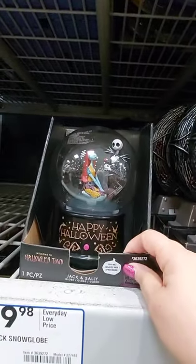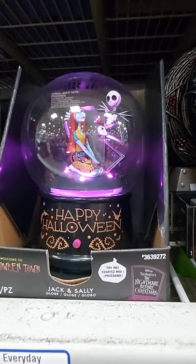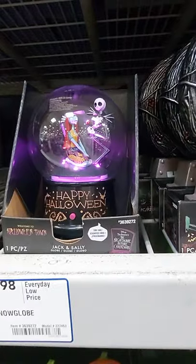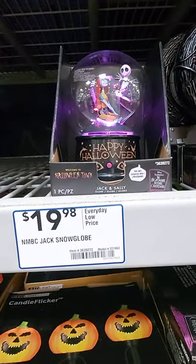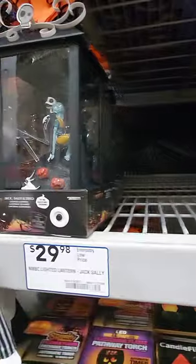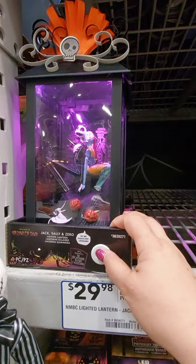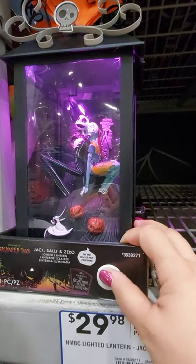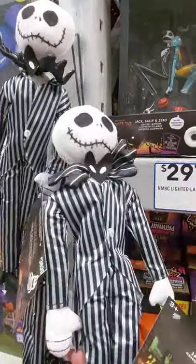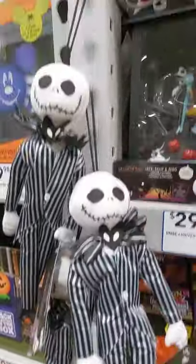Jack's snow globe — let's see. And that one is $19.98. And then there is a $29.98 lighted lantern — Jack and Sally. It just lights up, see that? A stuffed Jack skeleton. It doesn't have a price. It's white.